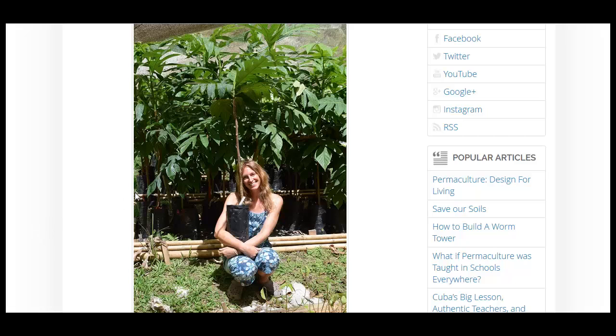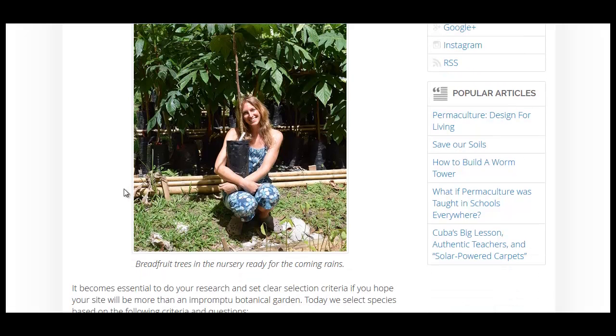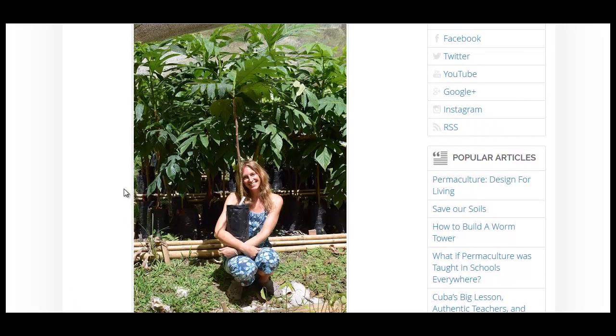It only grows in tropical areas. You might be able to build a nice greenhouse if you kept it heated or had radiant floor heating in the greenhouse to keep that soil nice and warm all year round. But there's other information in this article I strongly encourage you to check out.